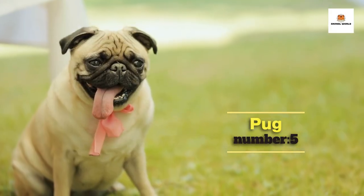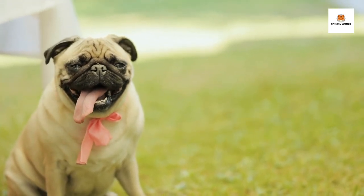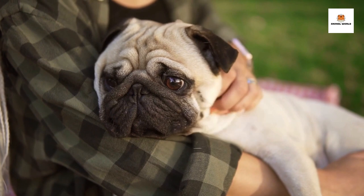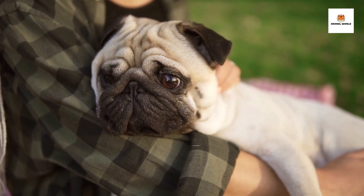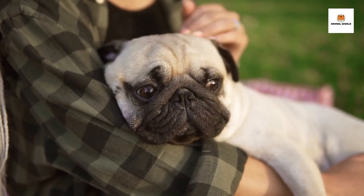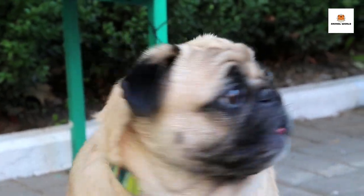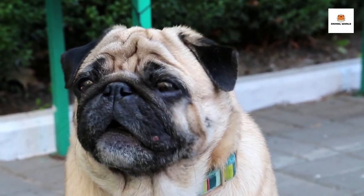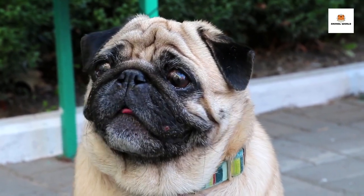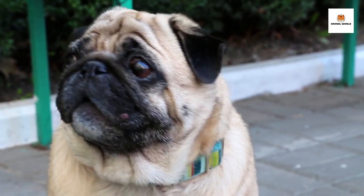Number 5: Pug. The Pug is a small and lovable breed known for its distinctive wrinkly face, curly tail, and playful nature. They are friendly and affectionate companions that thrive on human attention and love to be part of the family. Pugs have a great sense of humor and a charming personality that makes them an ideal choice for anyone looking for a loyal and amusing companion. They are a low-maintenance breed, making them a great choice for apartment living or anyone with a busy lifestyle. Pugs also get along well with children and other pets, making them a great addition to any household. If you're looking for a fun-loving and loyal companion that will always bring a smile to your face, the Pug might just be the perfect breed for you.